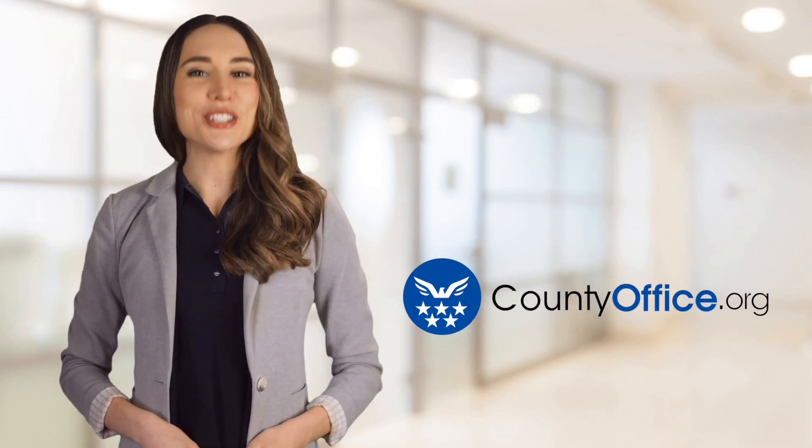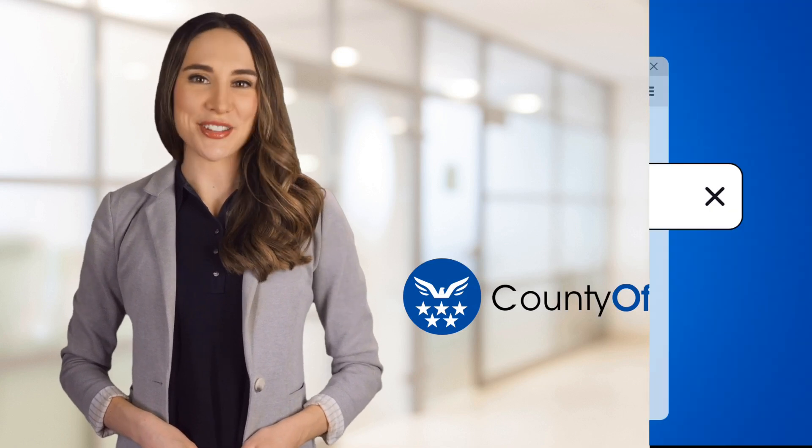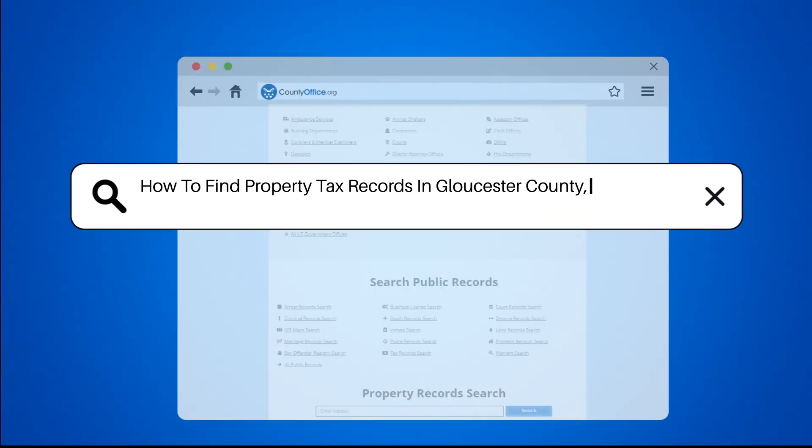Welcome to County Office, your ultimate guide to local government services and public records. How to find property tax records in Gloucester County, New Jersey.